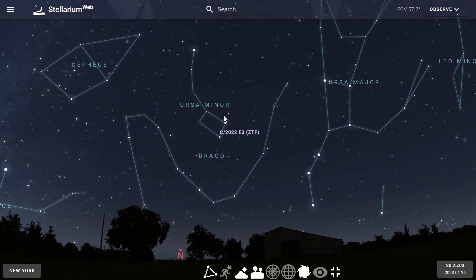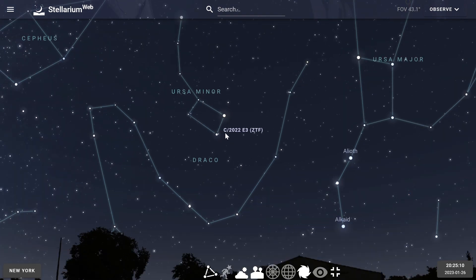Once you find the north star, drop down to these two fairly bright stars in the cup of the Little Dipper and put your binoculars on these two stars.